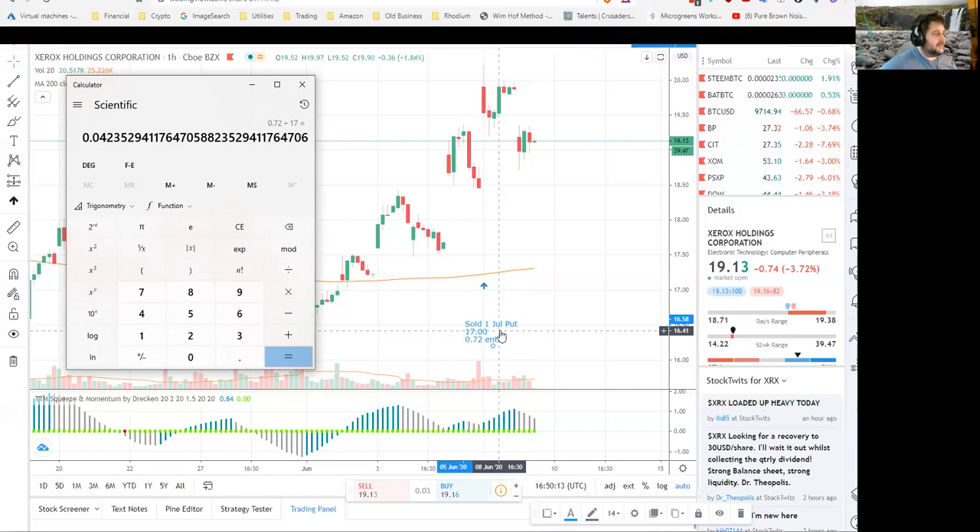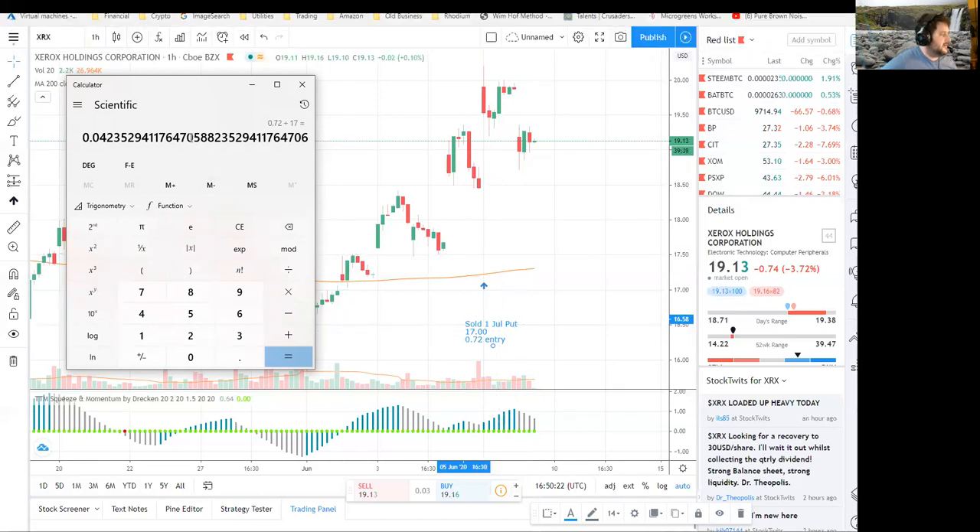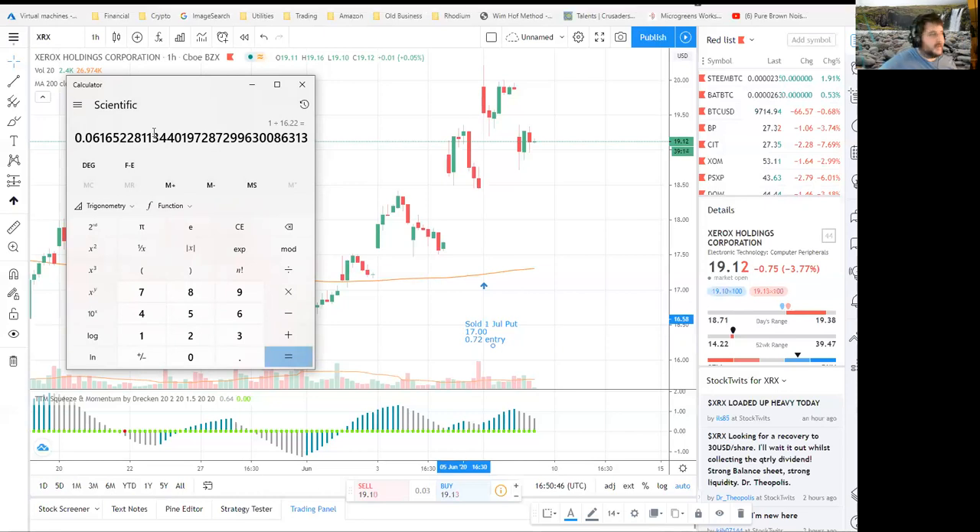Plan C is the put expires in the money and I have the stock assigned at $17. But really my effective cost is $16.22 after the premium, so one divided by 16.22 puts me at a 6% dividend yield — and 6% is kind of a magic number. Then I'll proceed to sell covered calls against it.